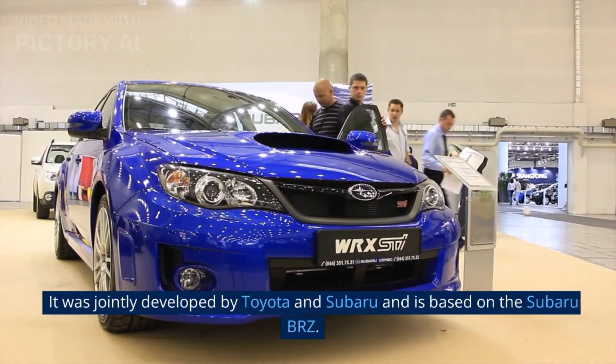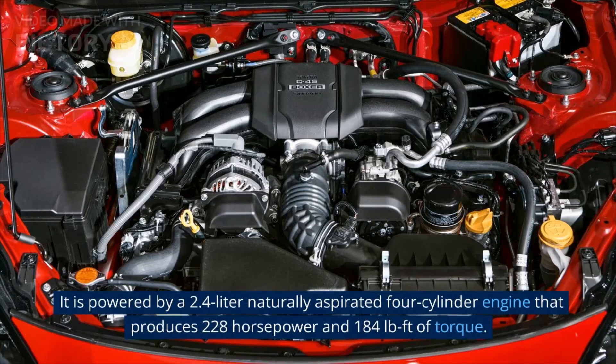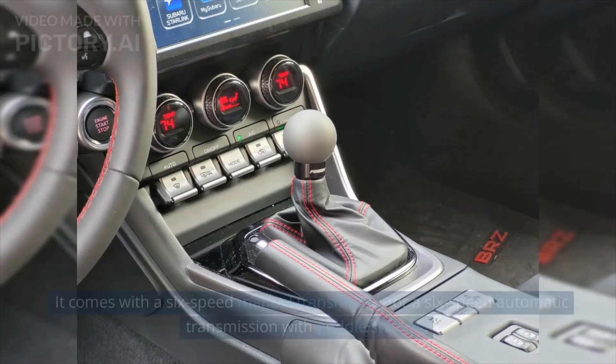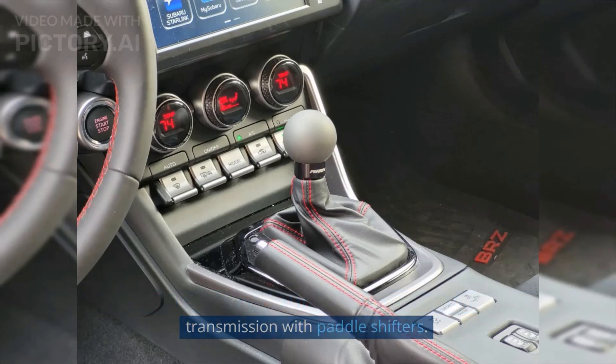It was jointly developed by Toyota and Subaru and is based on the Subaru BRZ. It is powered by a 2.4-liter naturally aspirated four-cylinder engine that produces 228 horsepower and 184 pound-feet of torque. It comes with a 6-speed manual transmission or a 6-speed automatic transmission with paddle shifters.